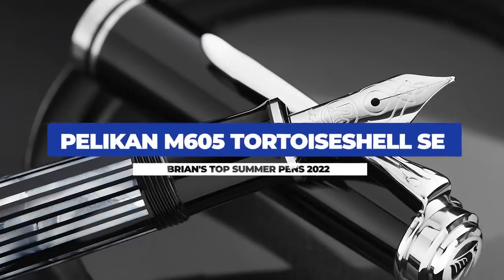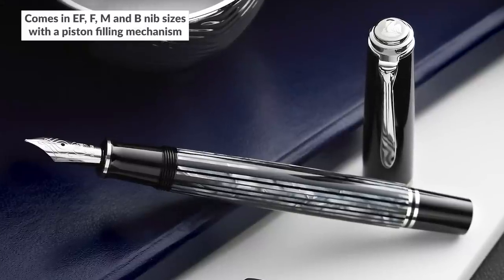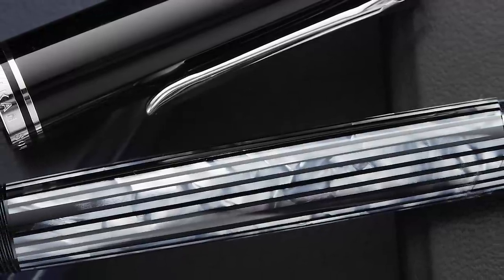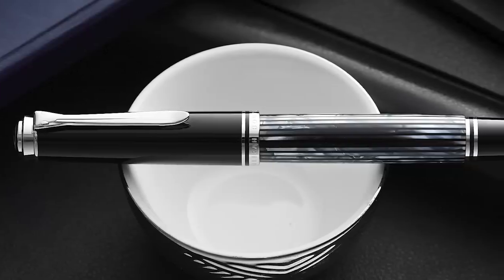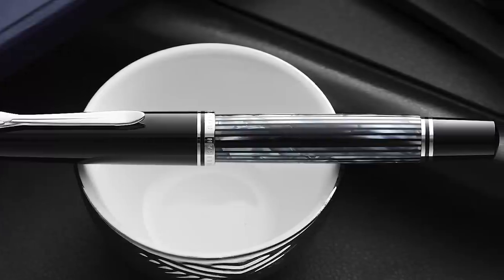It feels like Pelikan was on a white pen kick with their M600 special edition pens for a number of years, and that's all well and good — I like those. But when I saw the M600 Tortoiseshell Black, it really hit the mark for me with that resin that almost looks like abalone shell. The M605 is a great all-around pen size, and it has a lot of the best features of what makes the Pelikan Souverän so iconic.